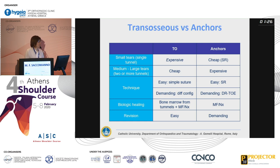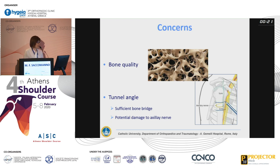Summarizing the advantages of transosseous repair: for small tears requiring a single tunnel, using one of these devices is probably cheaper than a single-row repair. For medium to large tears requiring two or more tunnels — which would otherwise need at least two anchors for single row or four anchors for double row — transosseous repair is clearly more cost-effective. The technique is not difficult; with simple suture configurations it is very easy, and more complex configurations are only slightly more demanding. From a biological standpoint, bone marrow access through the tunnel and the option of microfracture are additional advantages. Finally, revision is much easier because there are no implants.